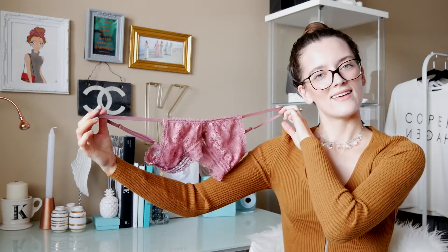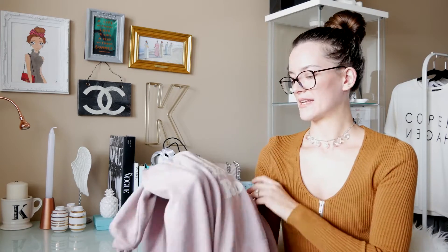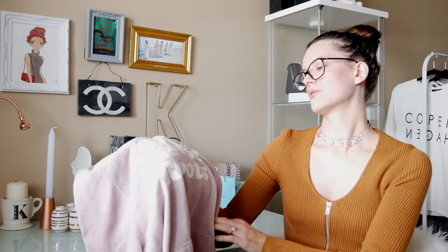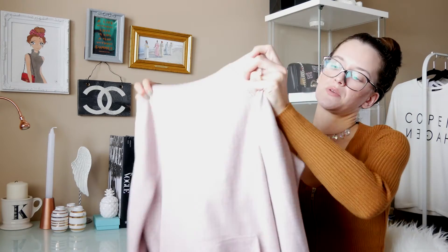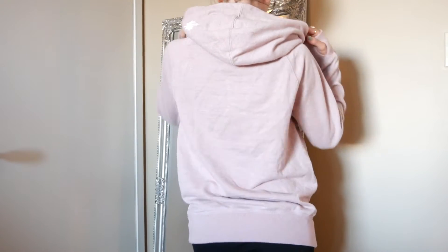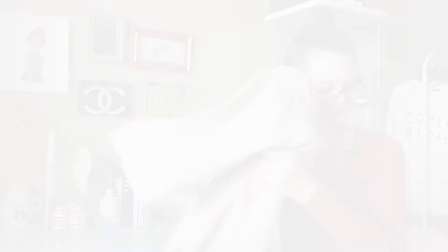Then I got this sweatshirt from Roots Canada — you fellow Canadians would know this brand. It's kind of like American Eagle for Americans. They sell a lot of sweatpants and that kind of stuff, but I just wanted a hoodie for those springtime nights when it's getting warmer but still a little cold. I love the color — a blush, mauvey pink — and it has a nice hood, a little maple leaf and beaver symbol on it for Canada, and these really cool thumb holes, which I think is really sporty and fun.